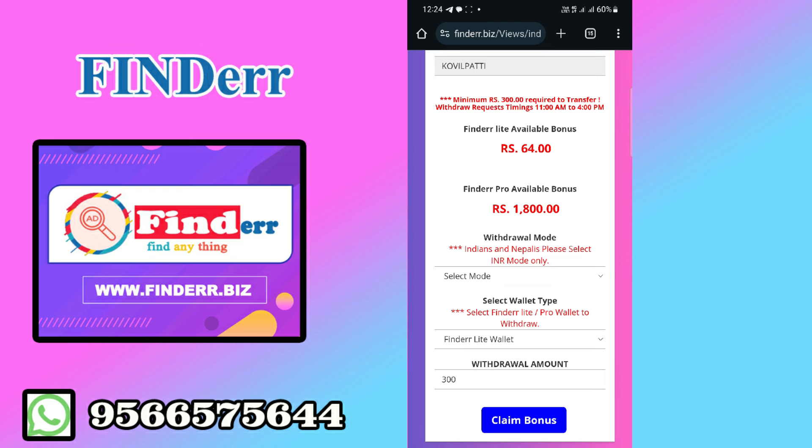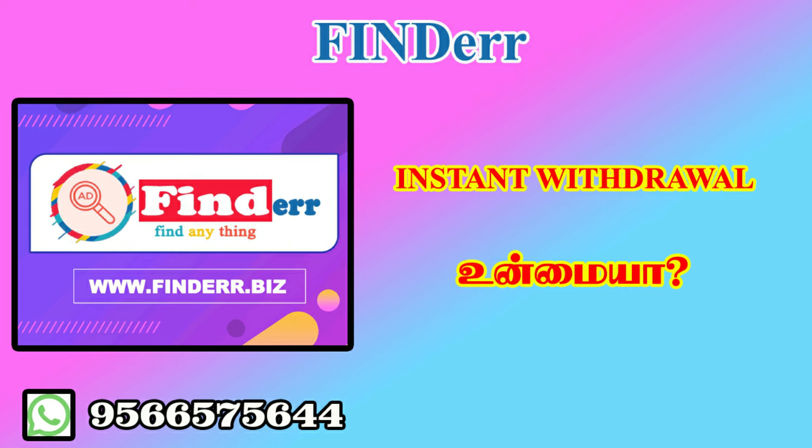I will give you $2,000. If you want to join the Finder, you can register the link. If you want to explain the details, you can register the link and join.